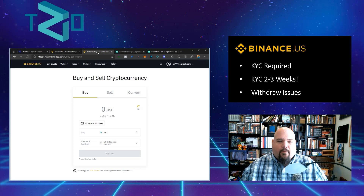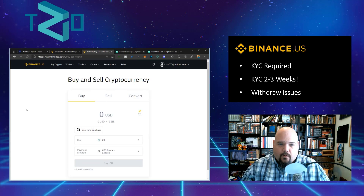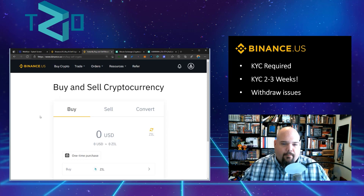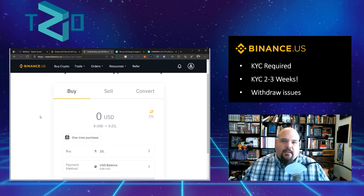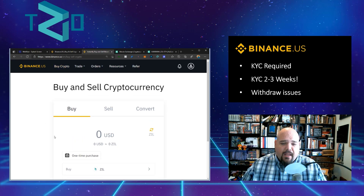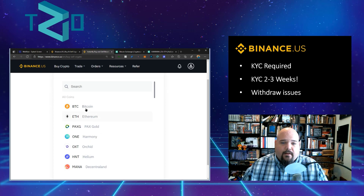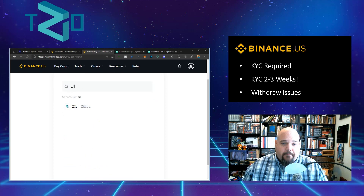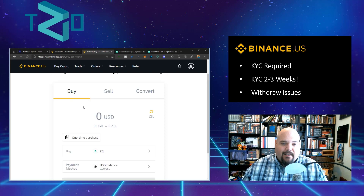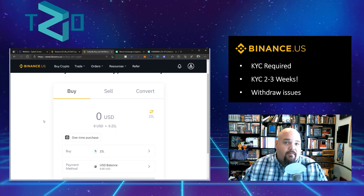So Binance may or may not be an option for you depending on what I've just presented. Let's take a quick look at their buying options before we look at another alternative. When you go to the buy crypto page, the beautiful part is that Zilliqa is a supported currency. You can search for ZIL and directly convert your fiat into Zilliqa — that's pretty amazing.